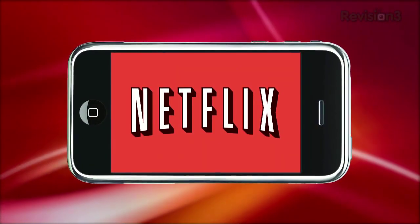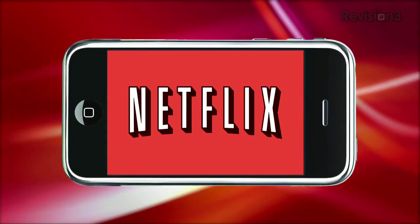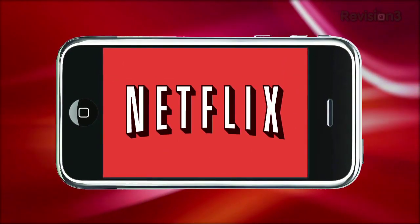This episode of App Judgment is brought to you by Netflix. Head over to www.netflix.com/AJ for your free trial.